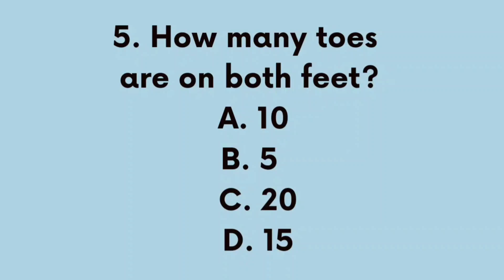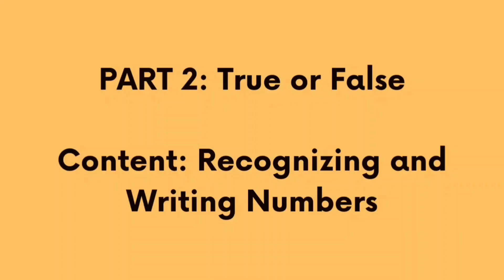Number 5. How many toes are on both feet? A. 10, B. 5, C. 20, D. 15. The correct answer is A. 10.